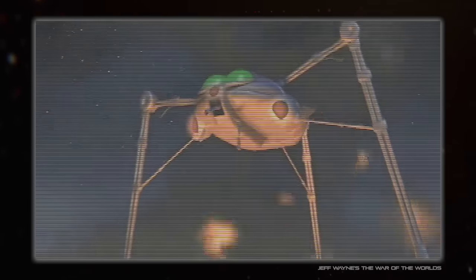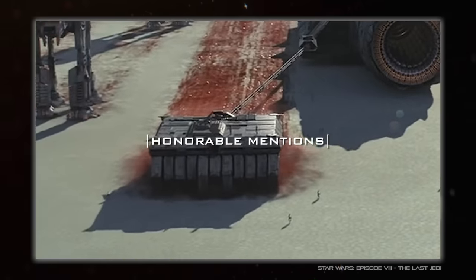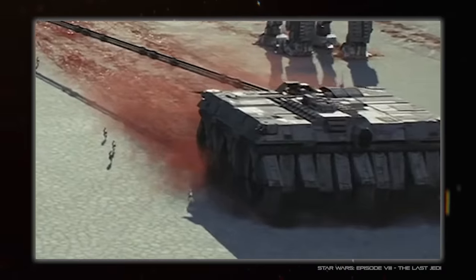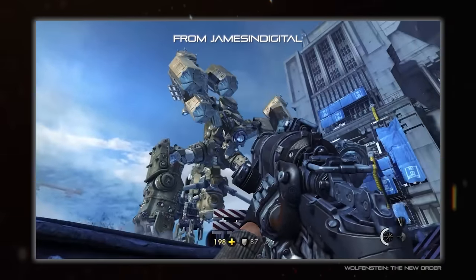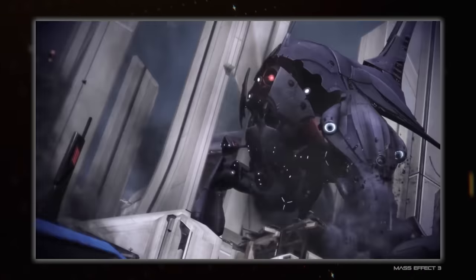Some very quick honourable mentions before first place: starting with another Star Wars thing, the AT-HH because it's a strandbeest — how cool is that? I also like Wolfenstein's London Monitor, the Spider Tank from Ghost in the Shell, the Dark Terraformer from Jak 3, and Mass Effect's Geth Armatures and Reaper Destroyer.